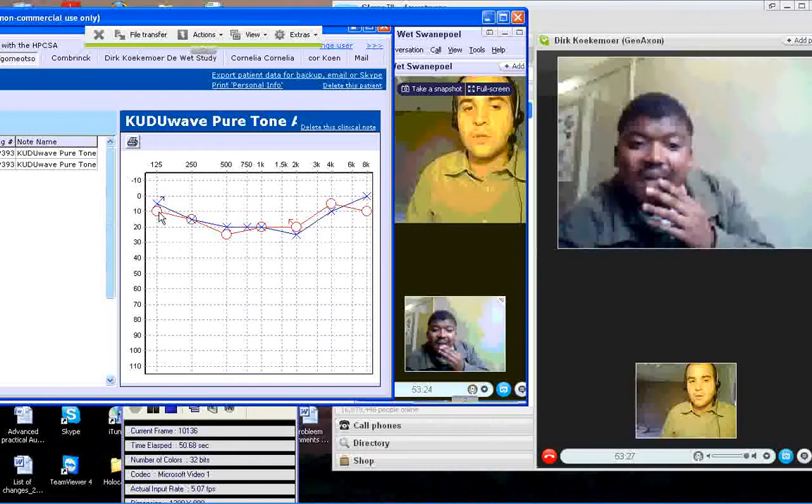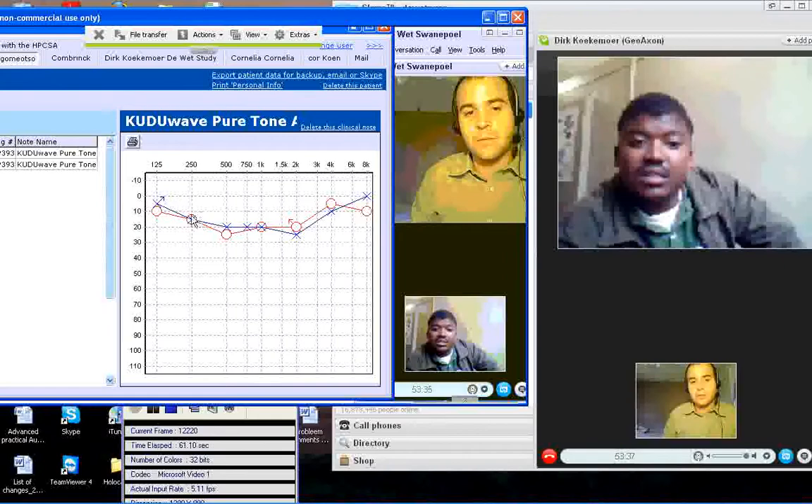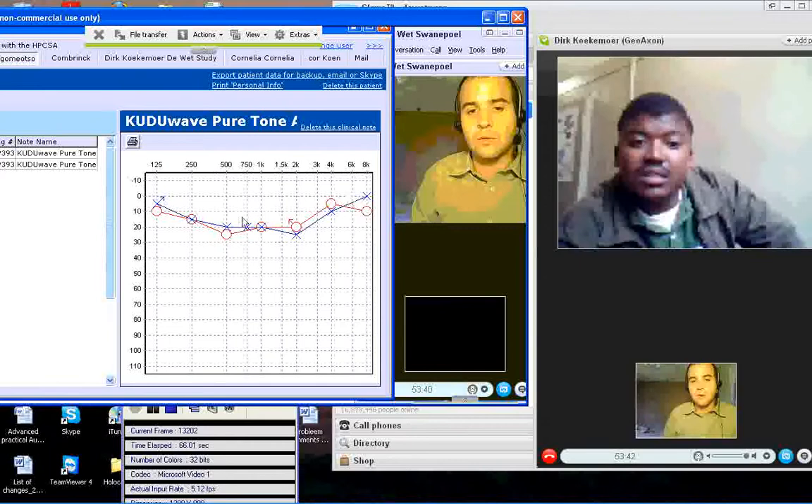This side is how loud the sound is. So we marked where you just barely heard that sound — you were only hearing it very faintly. And then we marked your threshold, which is your hearing threshold, where you can just barely hear sound, with all these little marks there.